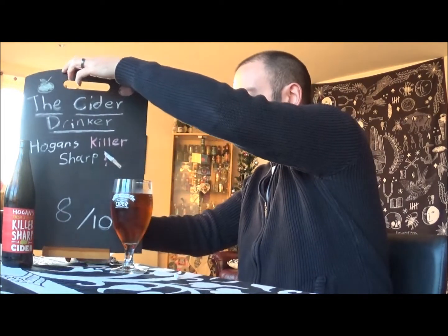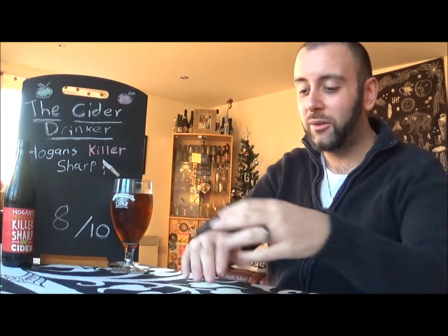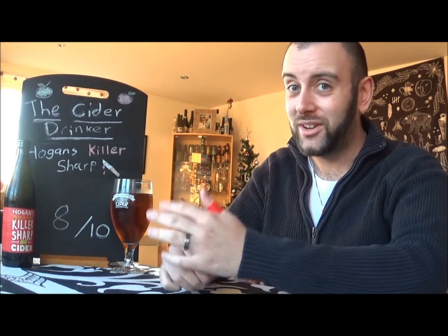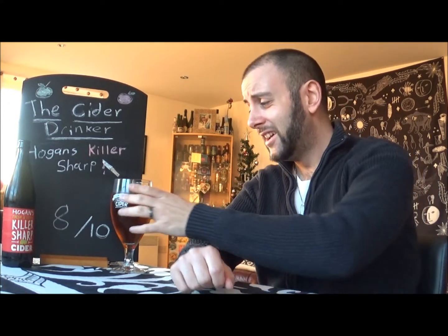I have tried a couple of the other ciders from Hogan's before in bag-in-box style, not in bottle form. I am very intrigued to know how their high sobriety low-alcohol cider will taste, because low-alcohol or alcohol-free ciders don't have a very good rep, so it will be interesting to see. And I believe they have something called Revisionist — a French keeve style cider — which sounds very very interesting, so I'm going to keep a sharp eye out. That's another episode of The Cider Drinker — thank you very much Hogan's, take care guys, until next time!